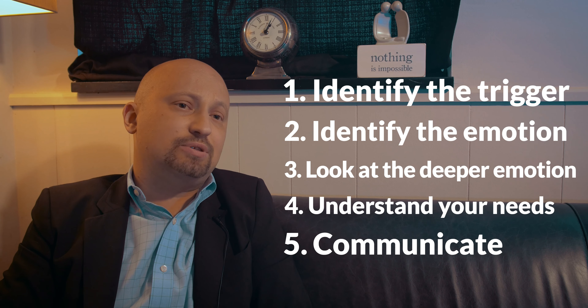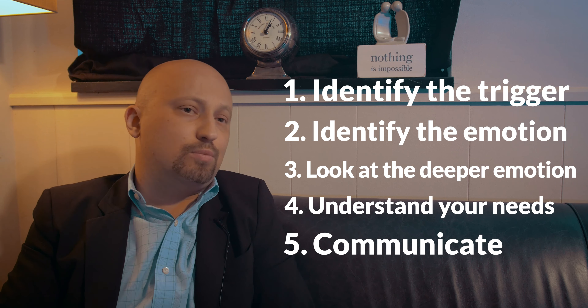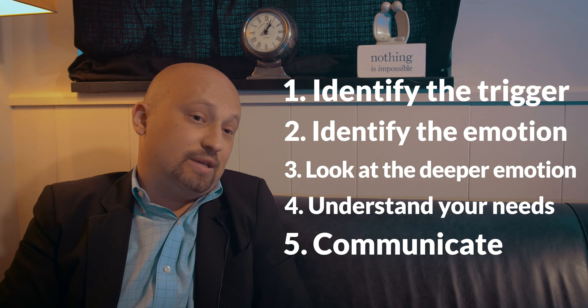Those are some of the steps that we use in Emotionally Focused Therapy when myself and my colleagues work with families or couples. Thanks so much.